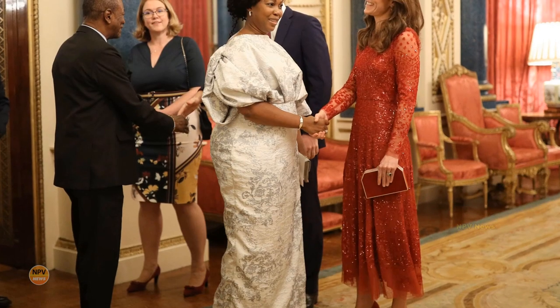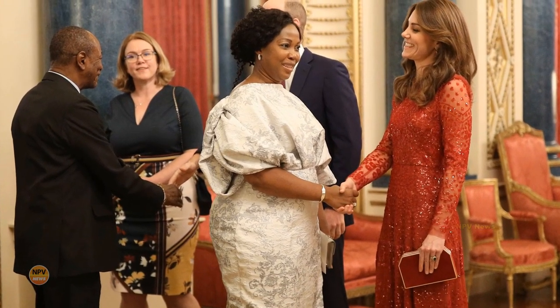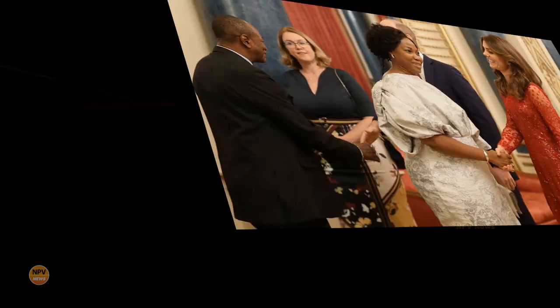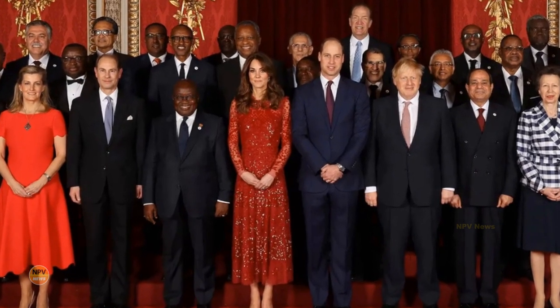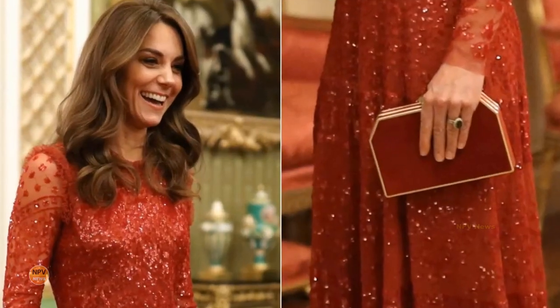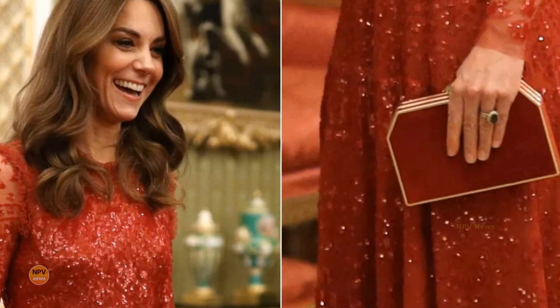Needle and Thread CEO and founder Hannah Coffin worked in the fashion industry for over a decade before launching her own brand. She identified a gap in the market and wanted to launch a brand that brought contemporary, feminine, timeless products to the consumer at an obtainable price tag. She calls the Needle and Thread aesthetic 'contemporary, feminine, and creative.'